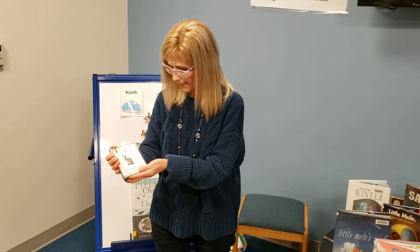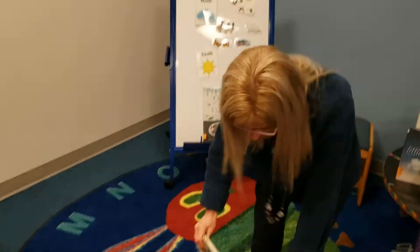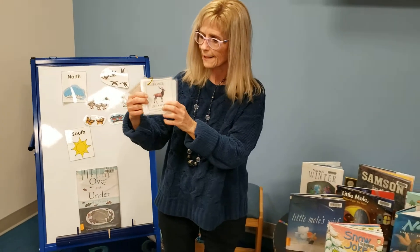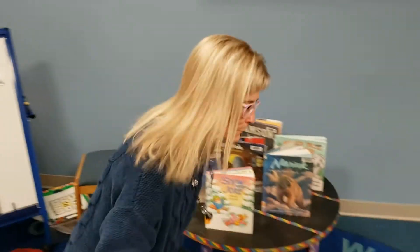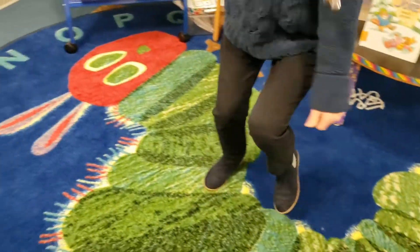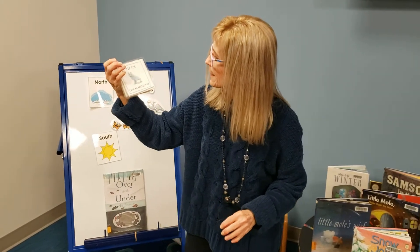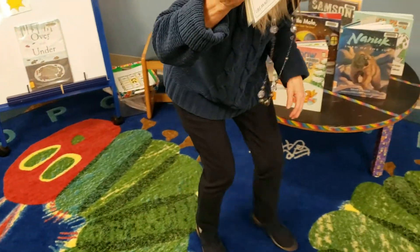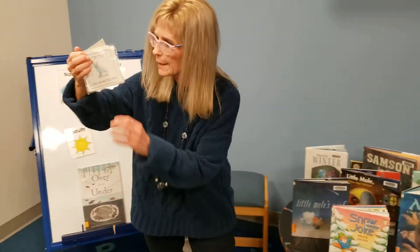And hop like an arctic hare. Hop, hop, hop, hop, hop, hop, hop. Backwards! Like a hare. Prance like a reindeer — lift both feet nice and high. They've got nice long legs to prance. Tiptoe like an arctic fox — I think they might be a little sneaky. That's a white fox, very pretty. Blends right in with snow.